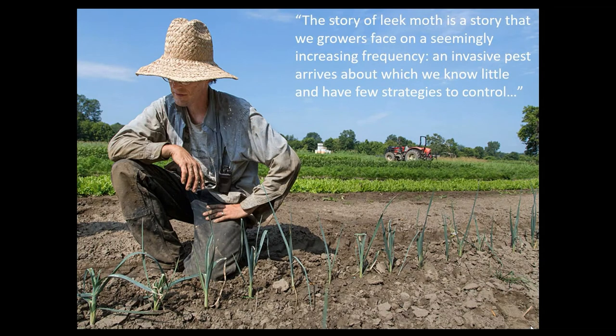Most of you probably know Andy Jones from the Intervale Community Farm. We're going to be talking about Leek Moth today. Shortly after it was apparent that Leek Moth was in Vermont and was a problem for Vermont vegetable growers, this is a quote from Andy that we really like: 'The story of the Leek Moth is a story that we growers face on a seemingly increasing frequency — an invasive pest arrives about which we know little and have few strategies to control.' This is the seed that planted this research program.